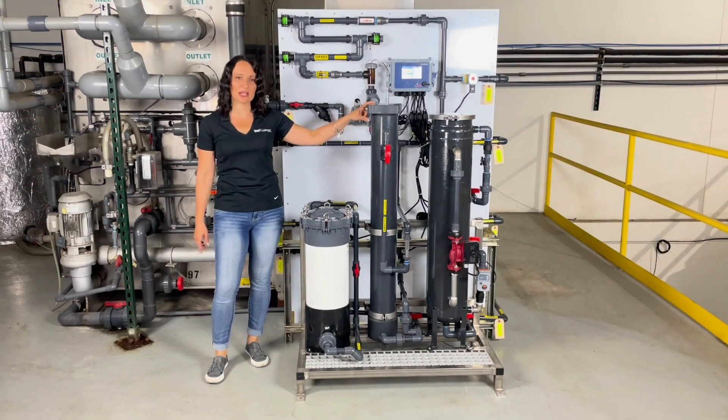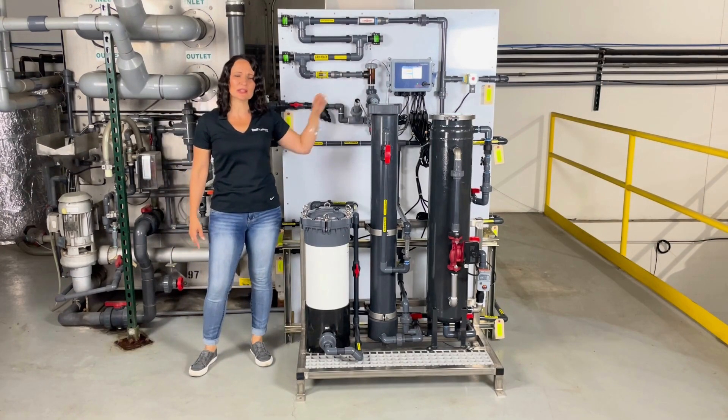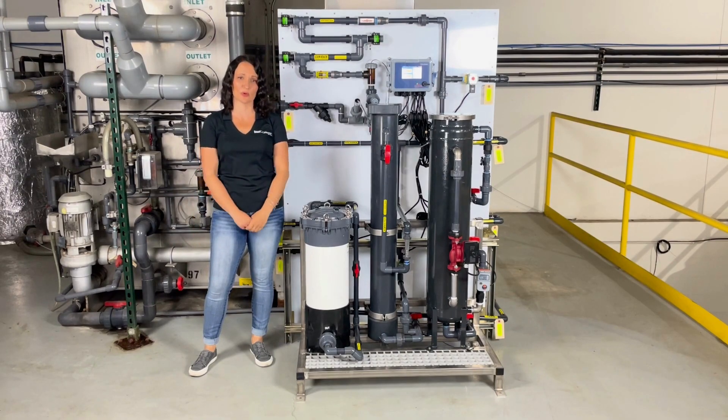Your non-oxidizing biocide is initiated through timer control. With the proper controller in place at your customer's location, you can enjoy remote monitoring capabilities of your system along with automated alarms and scheduled service reports to see how your system is performing.